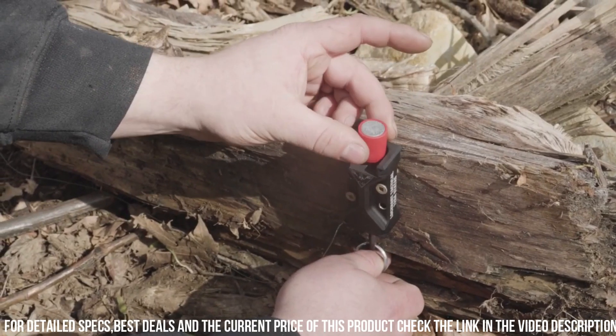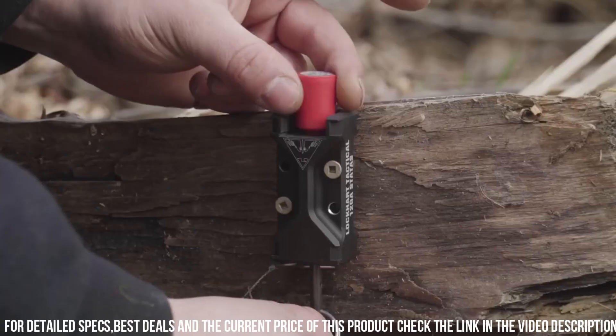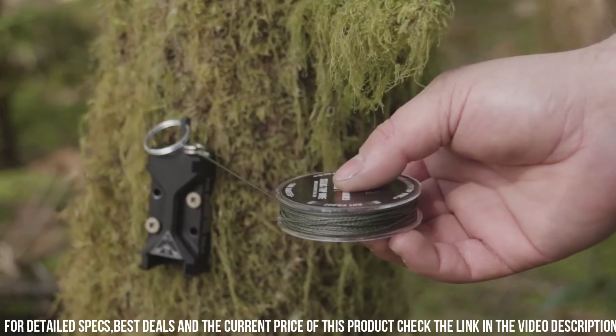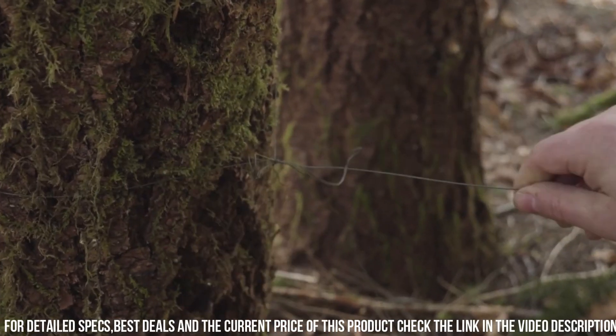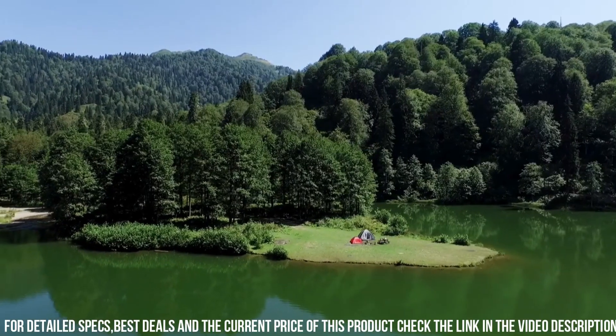It's simple to customize the sensitivity and adjust the alarm volume to suit your specific needs. Made from durable materials, the Trip Alarm is built to withstand outdoor conditions and provide reliable performance. Enhance your peace of mind and create a secure perimeter with the Lockhart Trip Alarm, your trusted companion for added security.